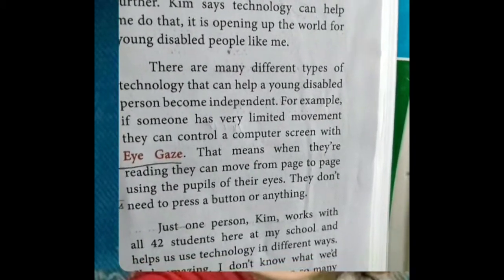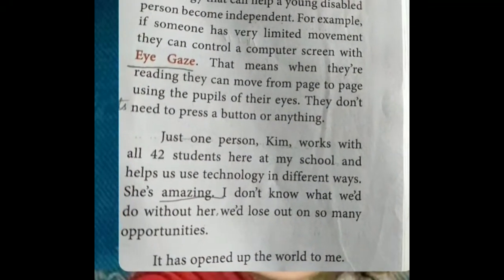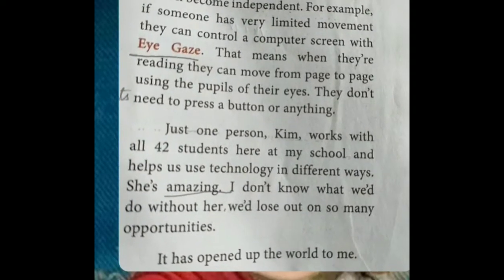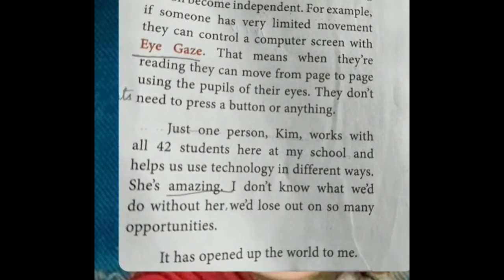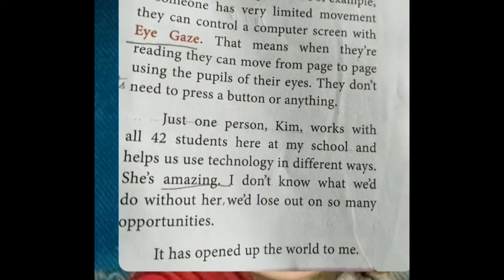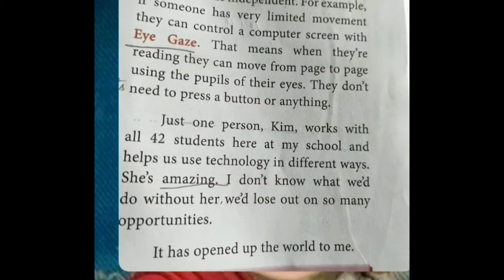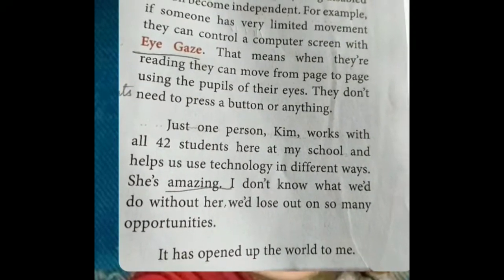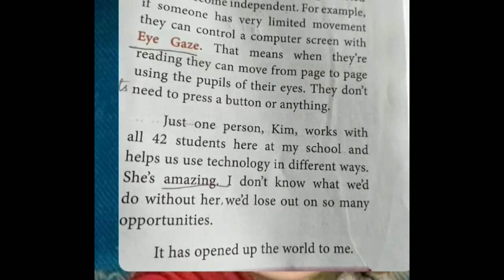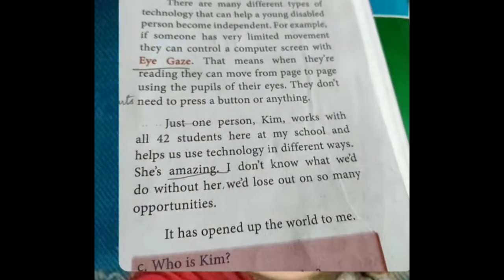They don't need to press a button or anything. Kim works with all 42 students at the school and helps them use technology in different ways. She trained all 42 students at their individual level of disability — she is amazing. Without Kim, Alisha doesn't know what her life would be. They would miss out on so many opportunities. Technology has opened up the world to her.